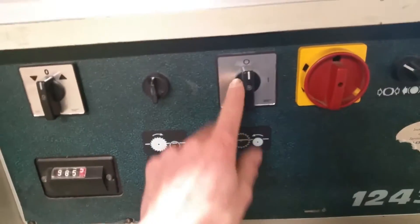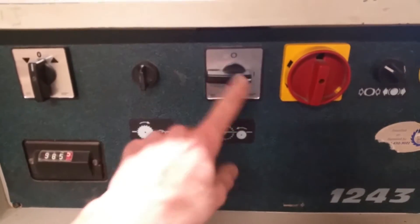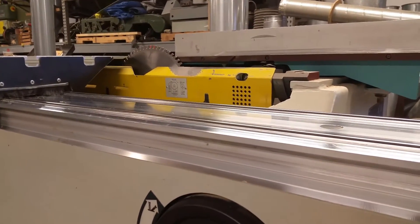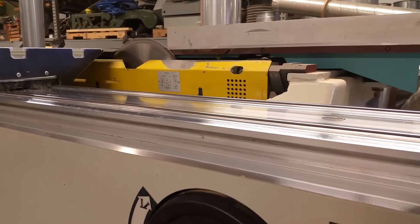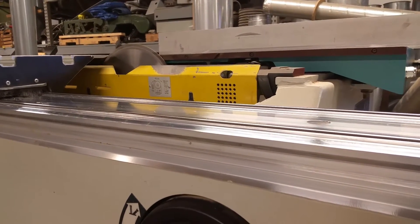Here is your control for your scoring motor. It is on a delay — I'll turn the main blade on and then you'll hear the scoring motor kick in about seven seconds later. That does run at about 8,000 RPM on the scoring blade.